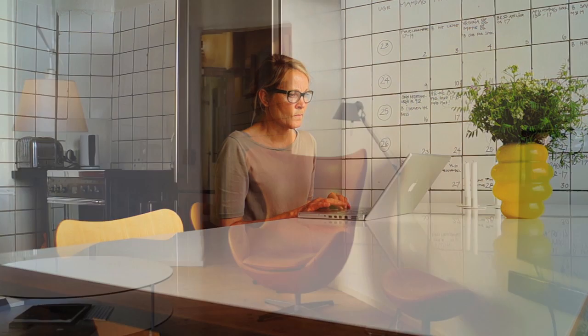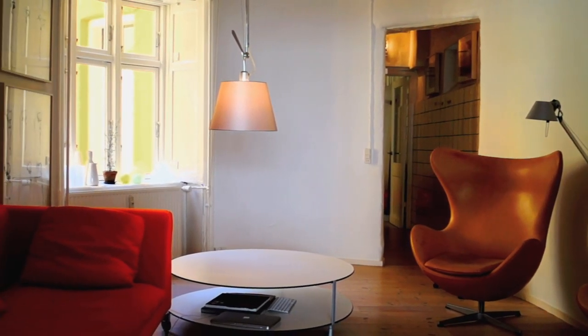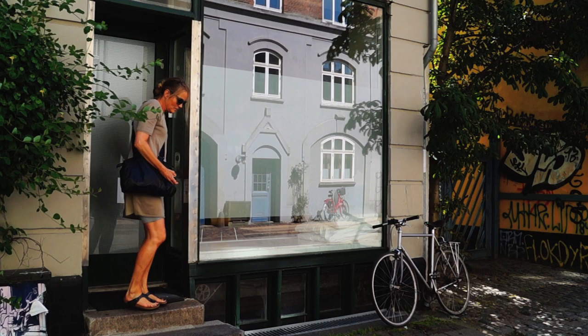My name is Birgitte Lund. I'm a Danish painter. I work and live in Copenhagen, Denmark.